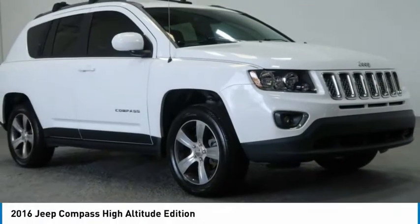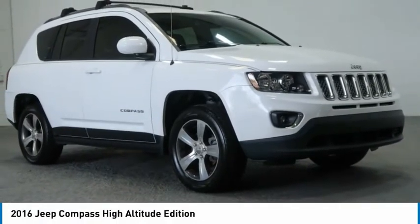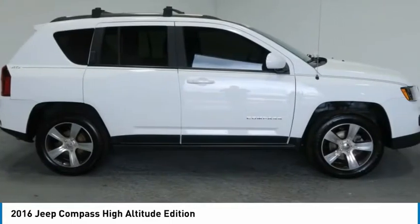You are going to love the 2016 Compass. The Jeep Compass has a solid, sophisticated 16-valve engine.